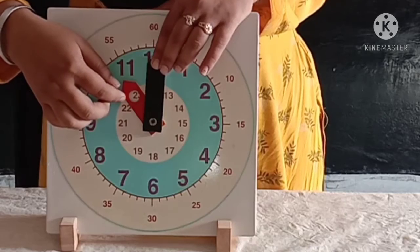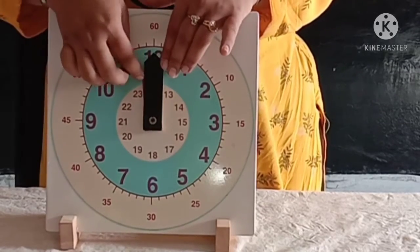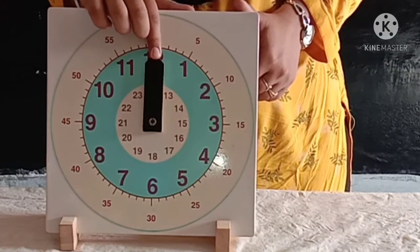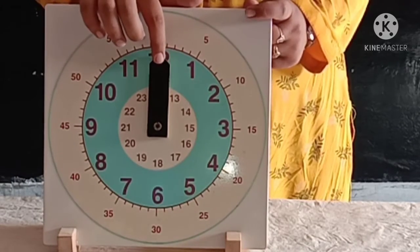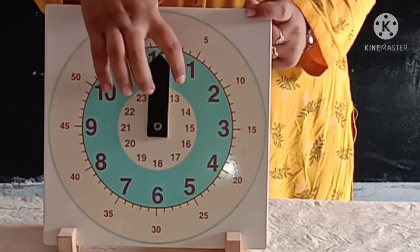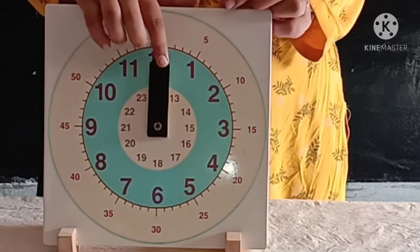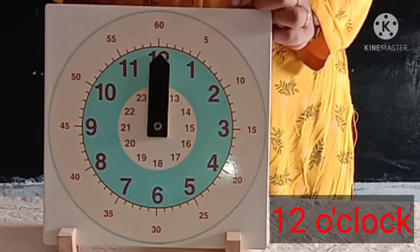Now the hour hand is on twelve and the minute hand is also on twelve. Both the hour hand and minute hand are on twelve. So the time is twelve o'clock.